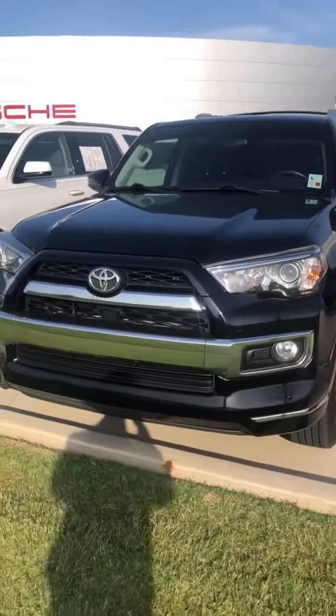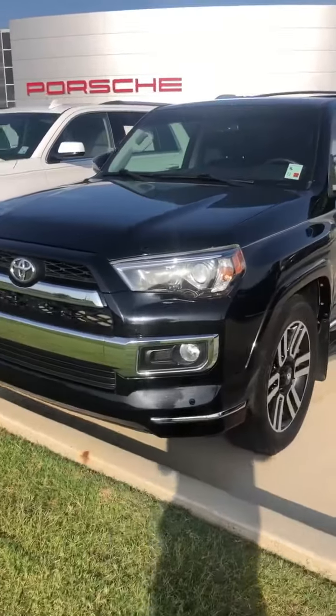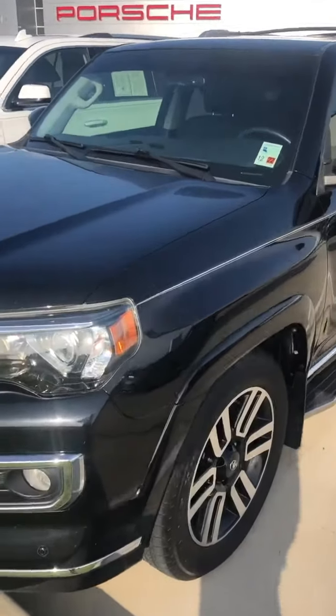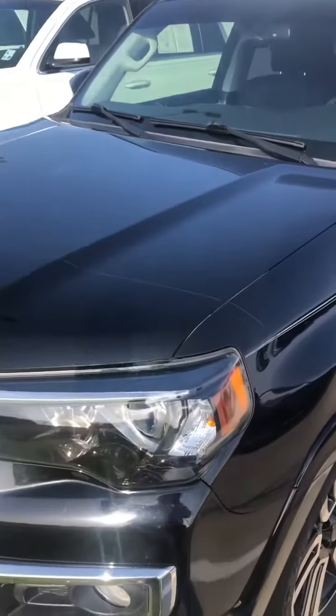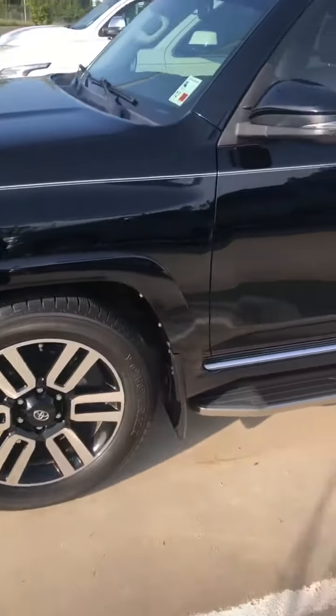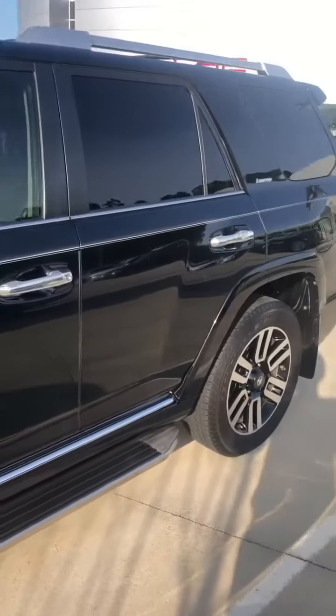Trim level is limited, so very very loaded. Black on black. We've got a clear bra. This 4Runner was taken very good care of. So a quick video walk around and show you some of the features.